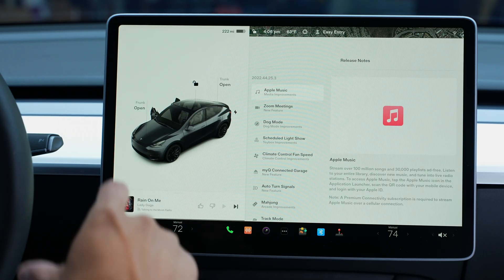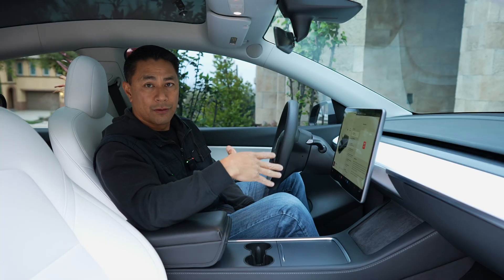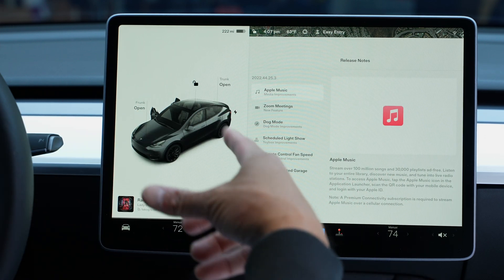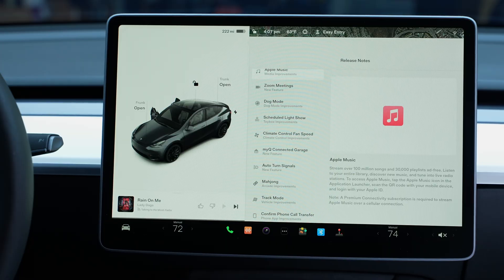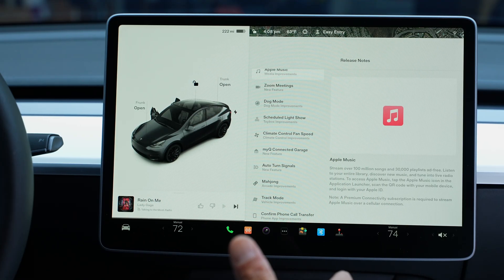Welcome back to the channel. I just wanted to quickly go through the release notes on the new firmware update that just came out from Tesla. This is a pretty large one — the number I have for the update is 22.44.25.3. I got mine updated about a week and a half ago, and I know some people are slowly starting to get their updates now.